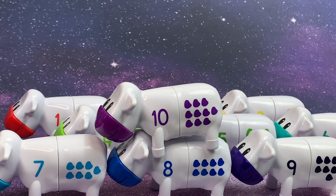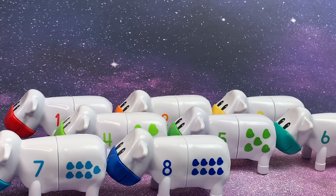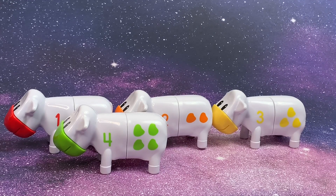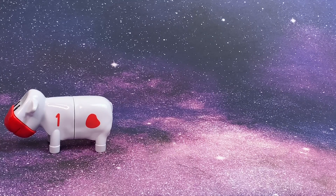ten. Ten, nine, eight, seven, six, five, four, three, two, one.